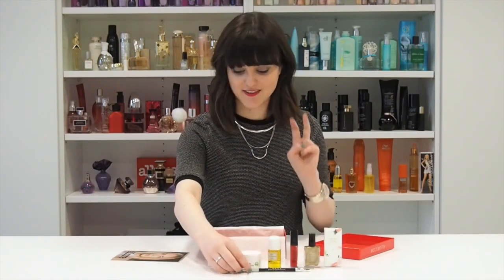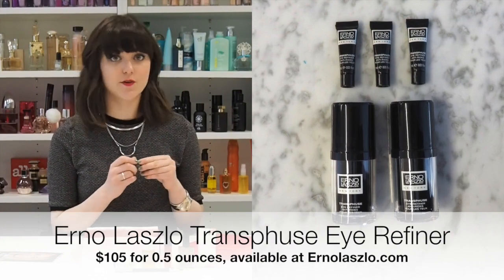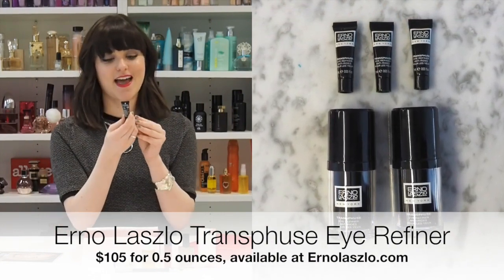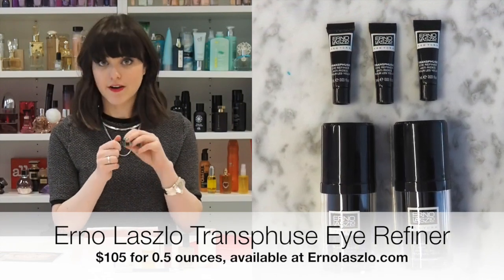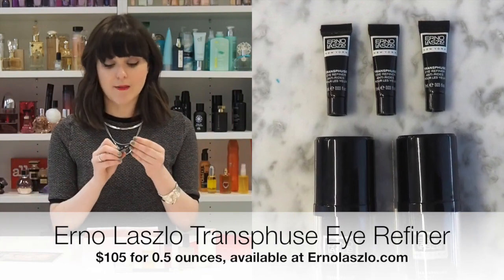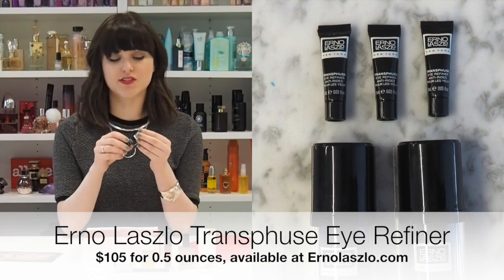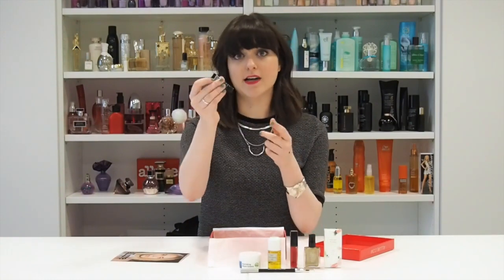Next, there are two more products. First is from Erno Laszlo, which is such a luxe brand — the full-size goes for over $100. This is a sample size and it is the Transfuse Eye Refiner, which is basically a great eye serum and eye cream. Tap it on your eyes at night before you go to sleep and it keeps your whole eye area moisturized, looking young, and takes care of those first signs of aging. Because you only need a little bit — it's pretty rich — this size will last you a really long time.